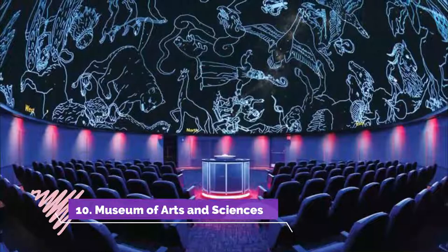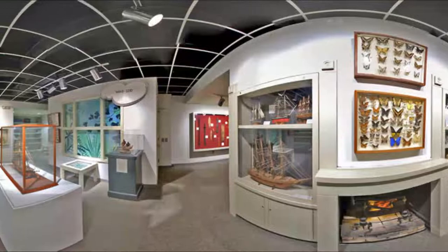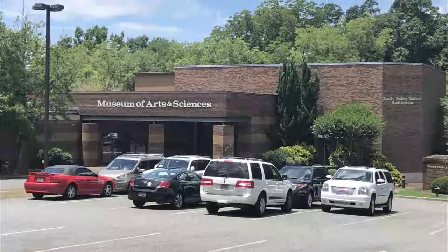Number ten: Museum of Arts and Sciences. This is a multi-disciplinary attraction that reconciles arts, science, and humanities, so you can anticipate a fun and enlightening journey during your visit. Kids will love the science exhibits, especially because there's a mini zoo and a fun assortment of hands-on experiments and games.